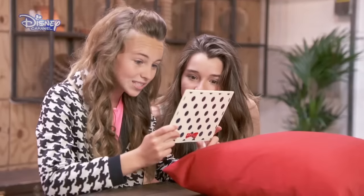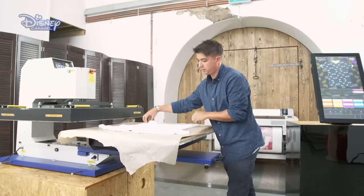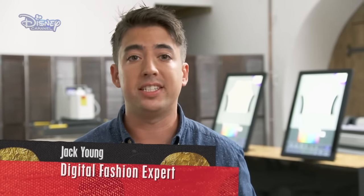You must work with digital design technology to create a Mini-inspired outfit. How are we going to design an outfit? Mini always gets us expert help and today I think we're going to need it. Mini has asked digital fashion expert Jack Young to help out on this challenge. I work with interactive design technology that allows people to create their own unique designs.